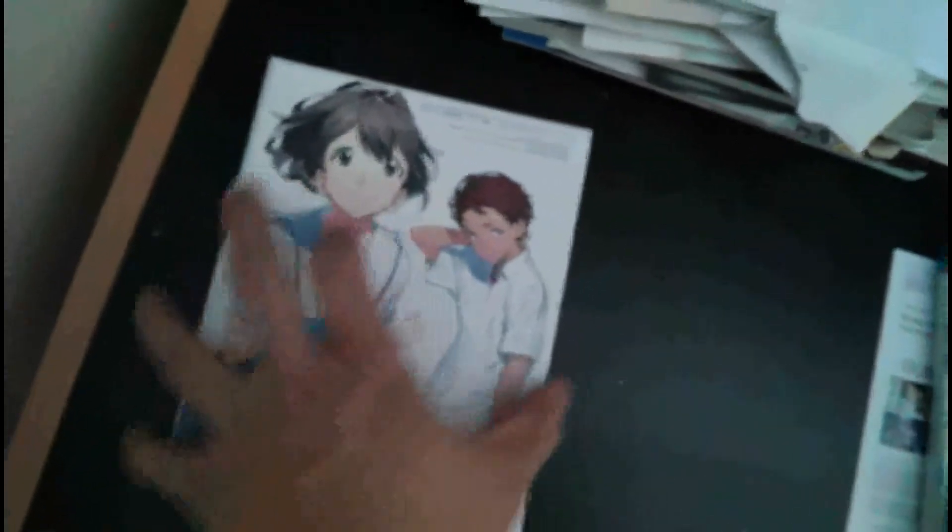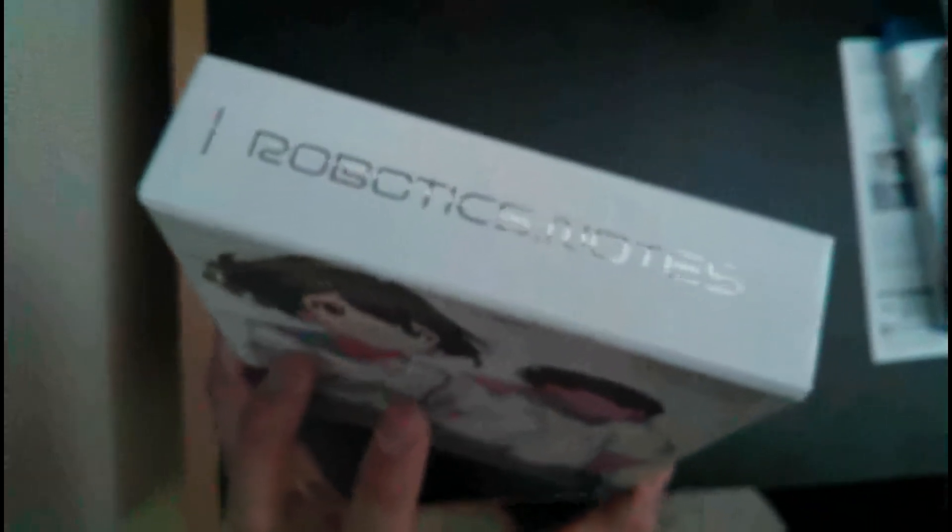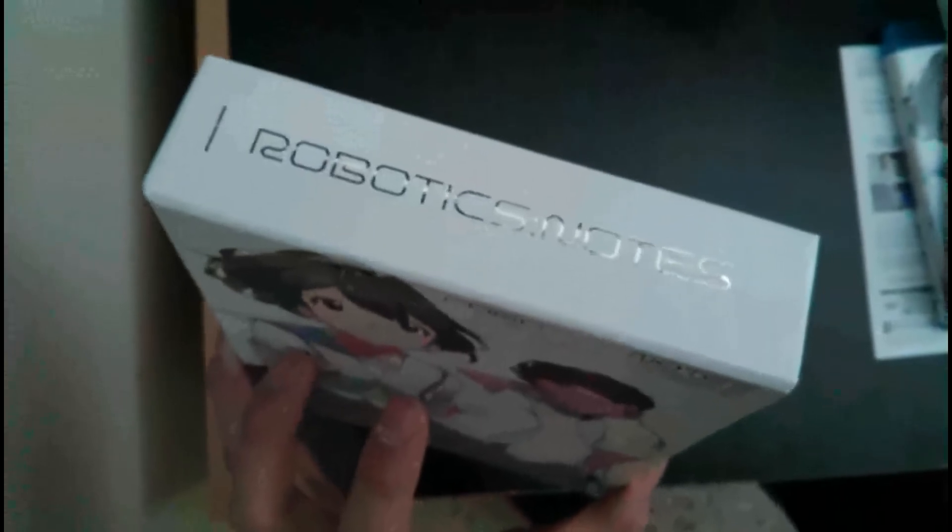And that's pretty much it — there's nothing else in the box. It's a pretty cool, hard art box, so it won't break apart easily. I'll show you Psycho Pass right now.